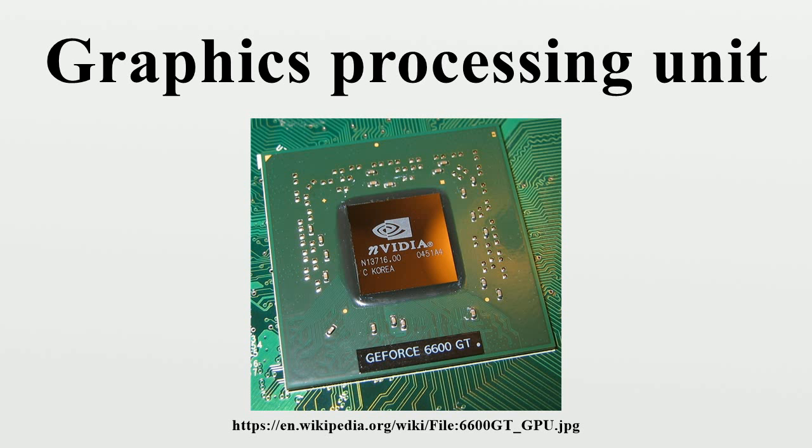Video decoding processes that can be accelerated by modern GPU hardware include: motion compensation, inverse discrete cosine transform (IDCT), inverse telecine 3:2 and 2:2 pulldown correction, inverse modified discrete cosine transform, in-loop de-blocking filter, intra-frame prediction, inverse quantization, variable length decoding (more commonly known as slice-level acceleration), spatial-temporal de-interlacing and automatic interlace/progressive source detection, bitstream processing, and perfect pixel positioning.